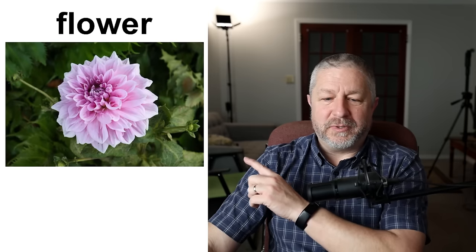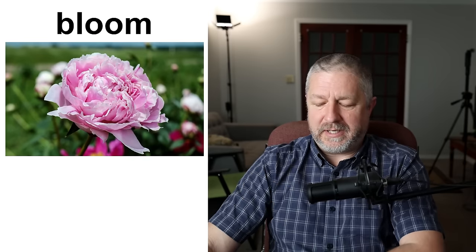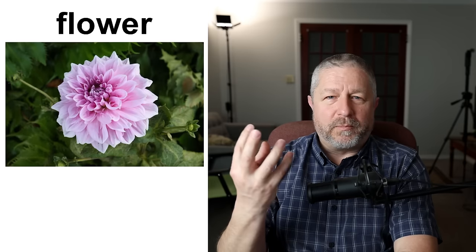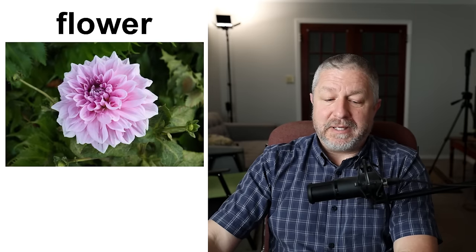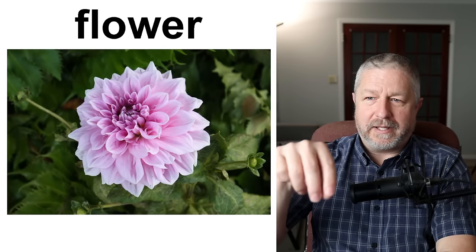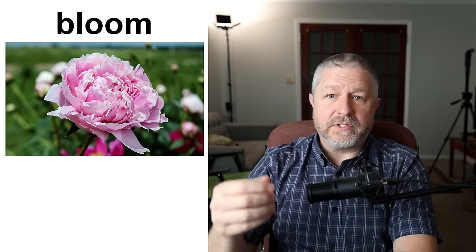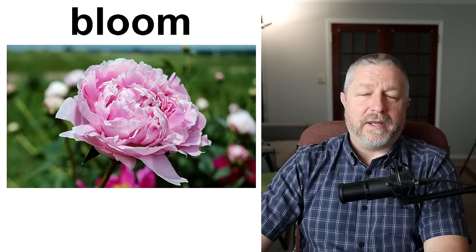Then of course you have flowers. This is a beautiful dahlia, or you have this which is a flower as well but we might call it a bloom — this is a beautiful peony. You might hear the word flower more often. People buy flowers, people love to smell flowers. It's the colorful part of a plant that humans are very attracted to, and bees are also very attracted to them as well. Bees love flowers so they can go around and land on them and collect pollen. We can also call it a bloom — there are lots of nice blooms in that field, although flower would be the more common way to describe it.